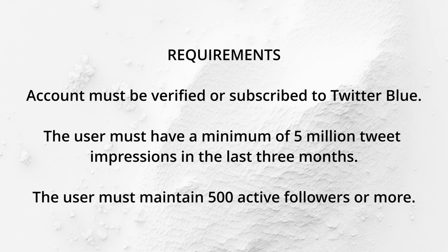In order to get paid on Twitter, you simply need a Twitter account, pay for verification to get the blue tick, have a minimum of 500 followers, and have a minimum of 5 million tweet impressions in the last three months. 5 million might sound like a big number, but it's actually not, especially if you know how to create content that people love to engage with.